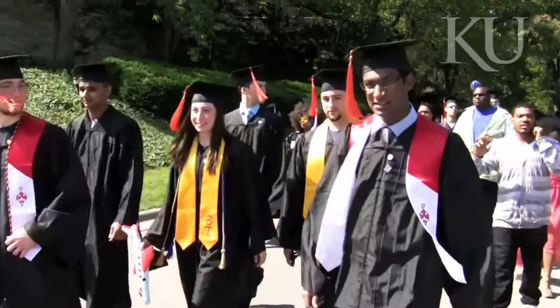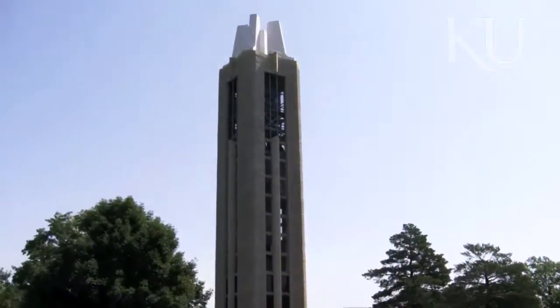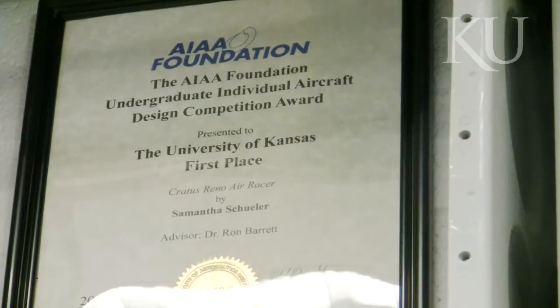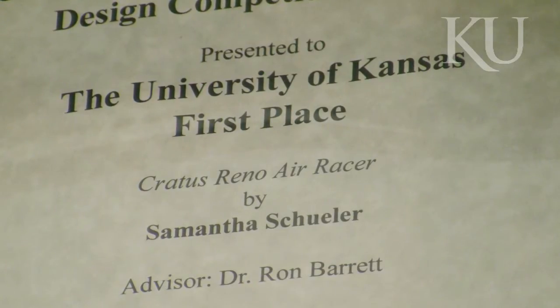It's been a distinguished academic career for Shuler. The Lawrence native earned her degree in aerospace engineering from KU in 2012 and stayed on campus to work on a master's degree. Along the way she pulled off the unparalleled accomplishment of earning first place in a prestigious international aircraft design competition in consecutive years.